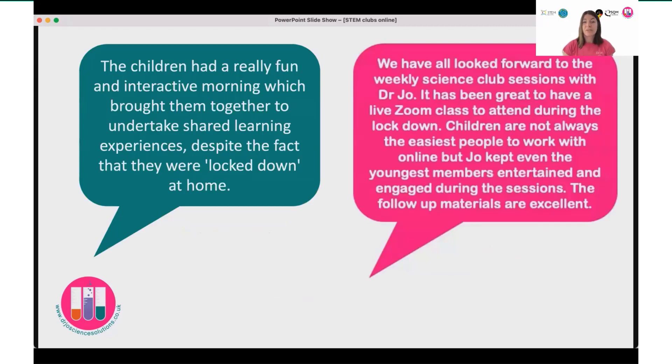Here's some feedback from my online science clubs — I'll just let you read those. Parents really appreciated that opportunity for their children to get together online with their friends, particularly in that first lockdown when nobody was going out or seeing anyone, and also to have that guided instructional activity as well.